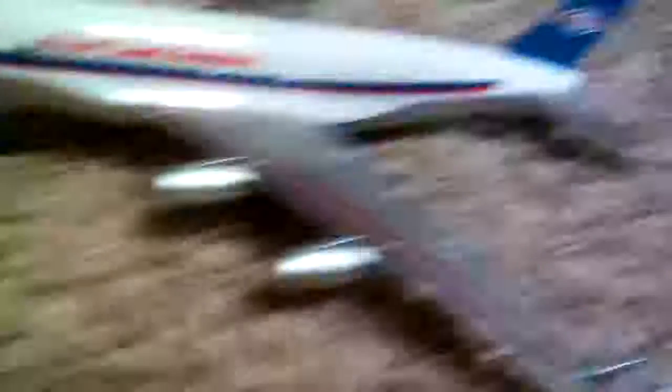A turbojet, and of course a Fastlane Airways — Fastlane — and a turbojet. China 747-800, and it's supposed to be an A380, but it's an A340, I guess. Yeah, these are my aircraft.